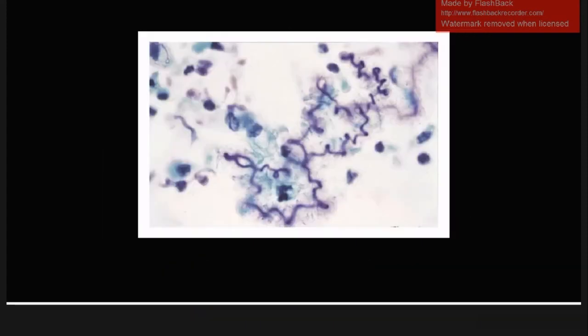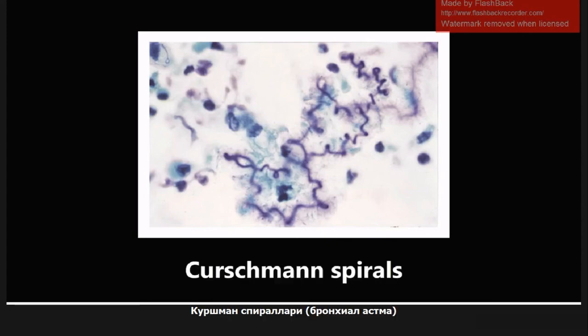And this is going to be the last image for this video. These are Curschmann spirals, which represent spiral-shaped mucus plugs, as you can see here, seen from a variety of lung diseases. One common one is asthma. If you ever see this spirally appearance, don't be fooled — it's not a spirochete. You want to be thinking Curschmann spirals and some type of lung pathology, primarily asthma.